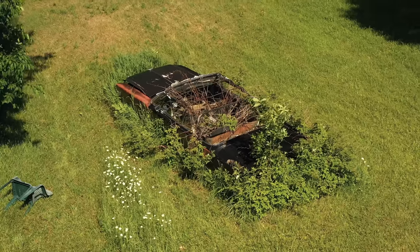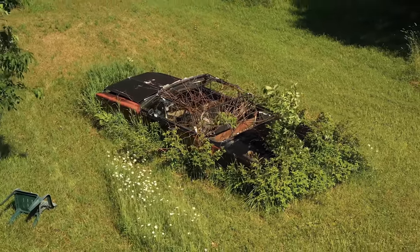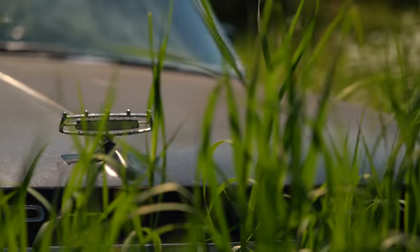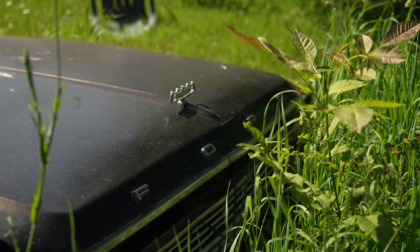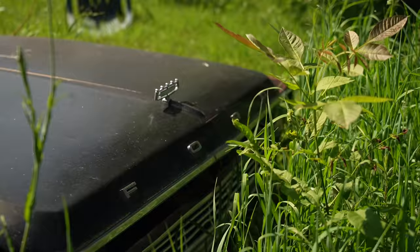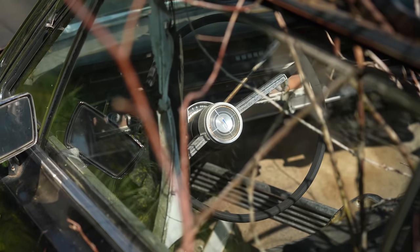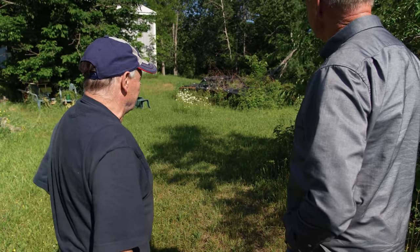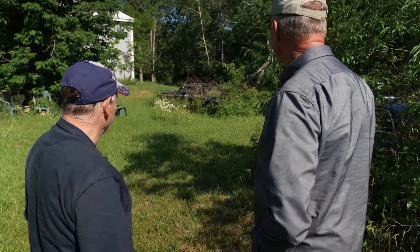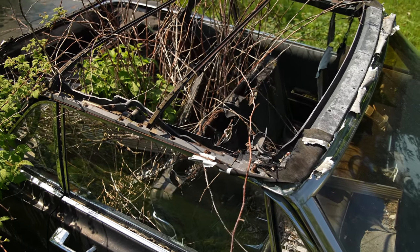That convertible over there is a '66 Galaxy that Frank's cousin bought brand new — it's got a 390 Hypo in it. Frank actually saw it when it drove out of the dealership shiny and new. Now it's just sat over at Frank's too long.